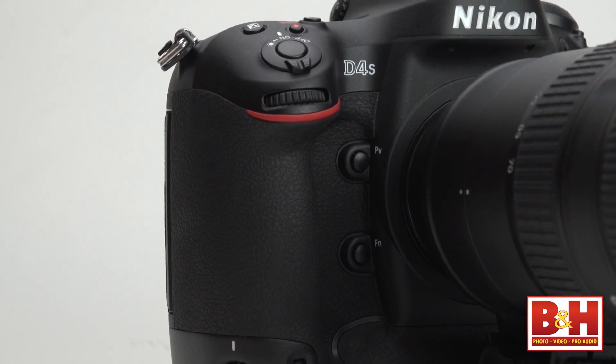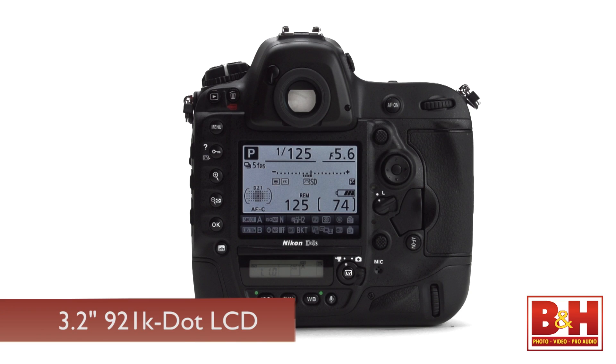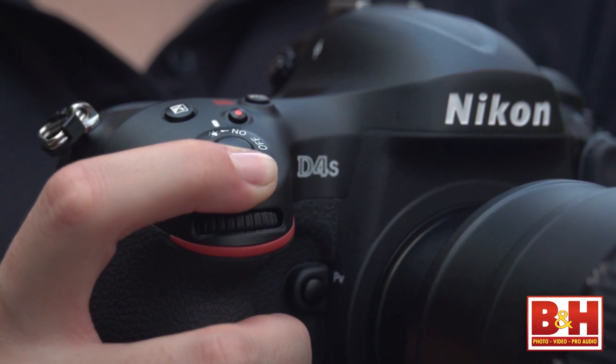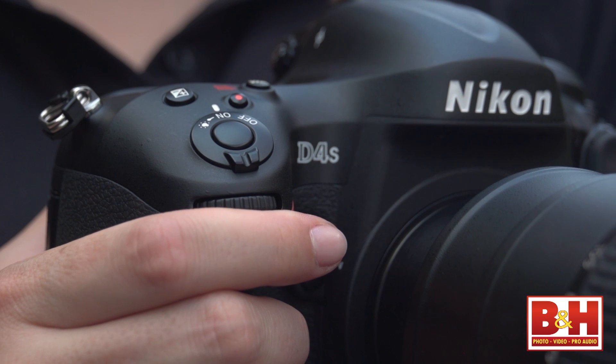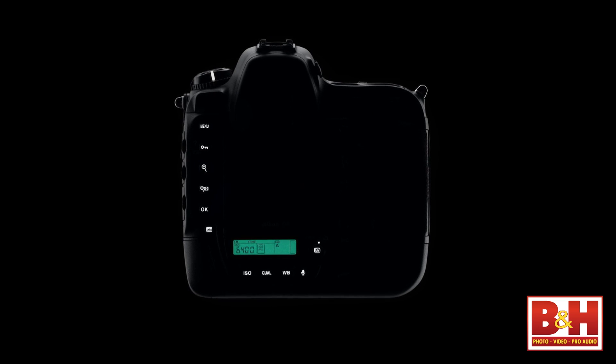Nikon says they've slightly changed the grip shape and controls, but it's nothing you'll notice without a side-by-side comparison. The D4S features the same 3.2-inch, 921,000-dot rear LCD monitor as the D4, but improves on it with the ability to fine-tune color settings to match external monitors or ambient light conditions. I've always liked the convenience of the on-off collar around the shutter button, and of course it's great that major buttons are illuminated so that working in dark environments is considerably easier.